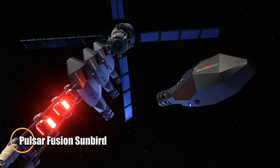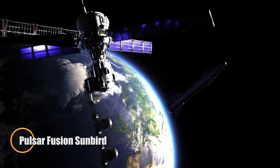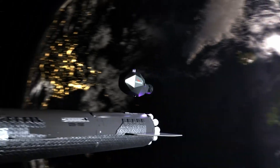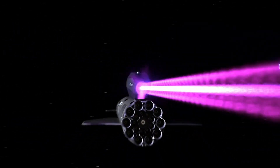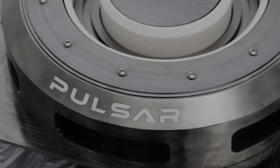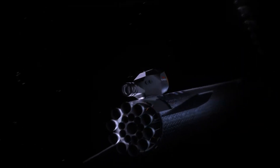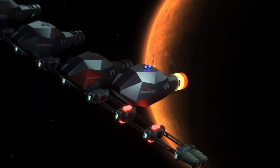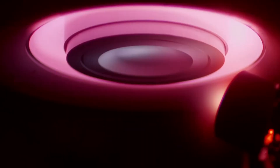The Pulsar Fusion Sunbird is poised to revolutionize interplanetary travel with its breakthrough fusion propulsion technology. Developed by UK-based Pulsar Fusion, this next-generation space vehicle utilizes a dual direct fusion drive powered by deuterium and helium-3, enabling theoretical speeds of up to 500,000 miles per hour. This dramatic leap in propulsion could slash the travel time to Mars from 9 months to just 4, and reach Pluto in under 4 years, reshaping the possibilities of human and robotic exploration.